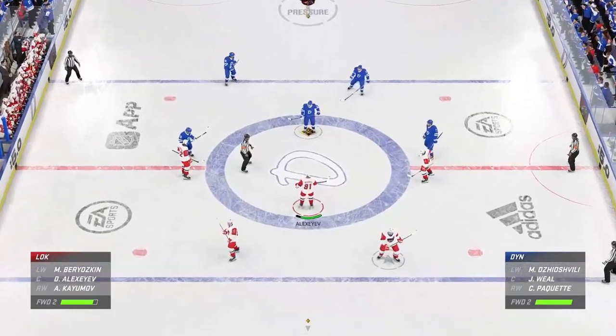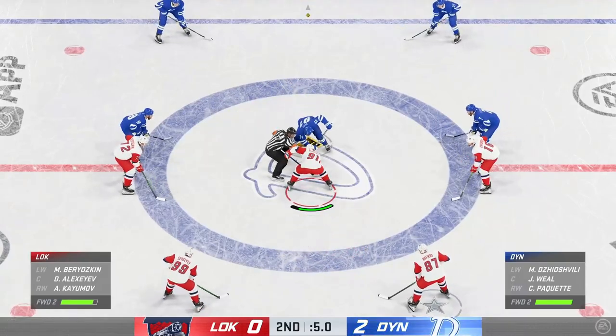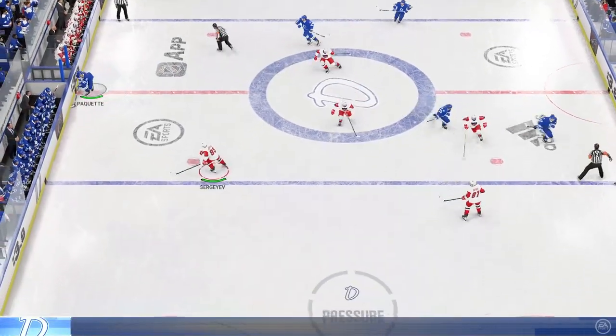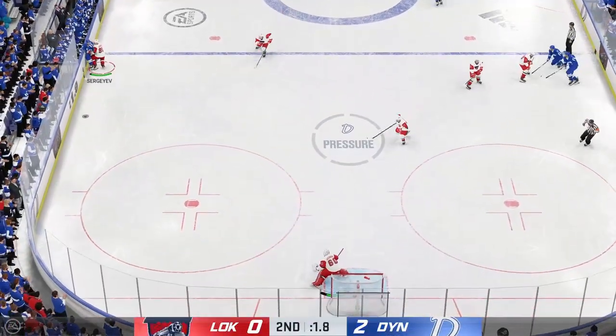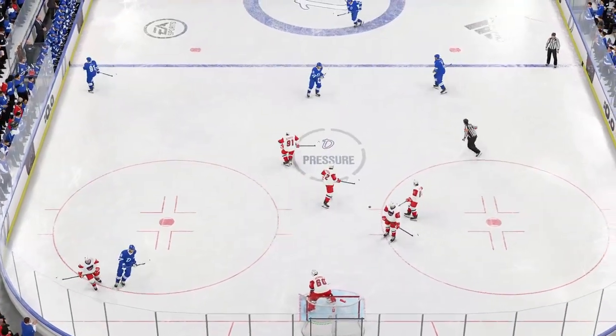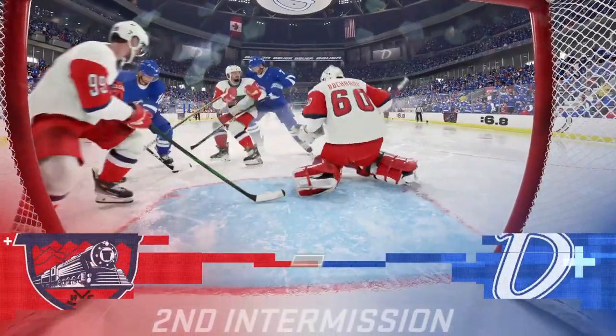Moscow's now gone up by two here late in the second. This is a nice place to be. It's exactly where they want to be, and they won't want to sit back — they'll want to continue to push right through to the end of the period. They've got that nice healthy lead and they don't want to give it away. And there's the horn bringing the second period to an end.